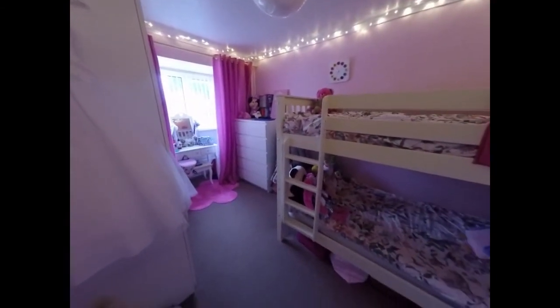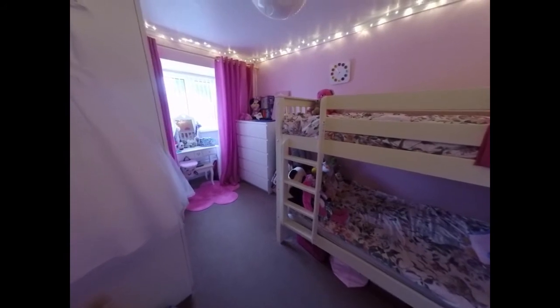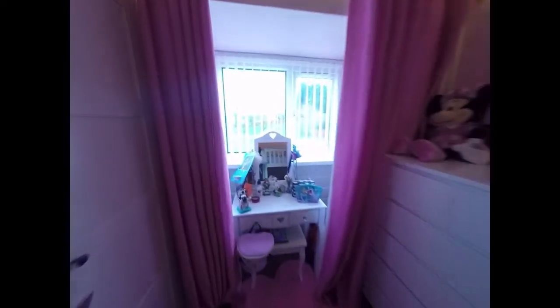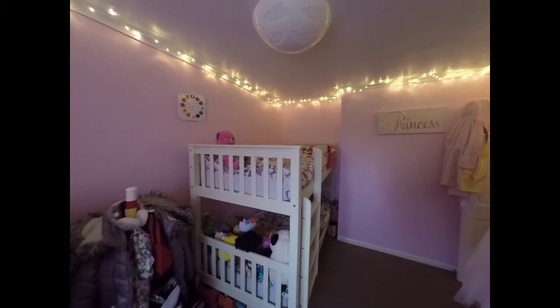Bedroom number two — again a double bedroom, at the moment being utilised with bunk beds. This has a window overlooking the front and also has a recess that could be used for built-in storage.